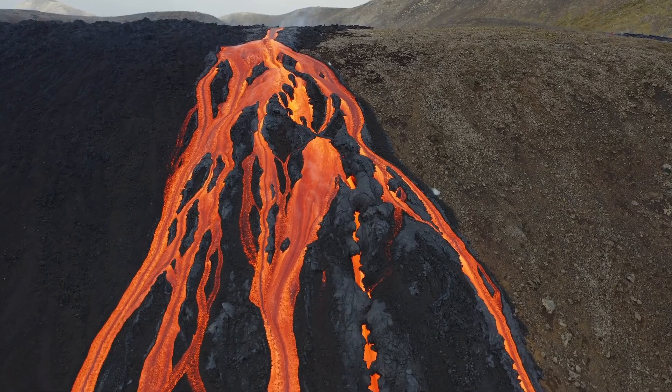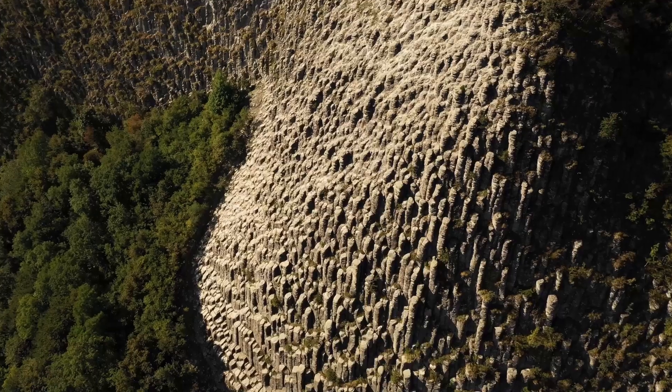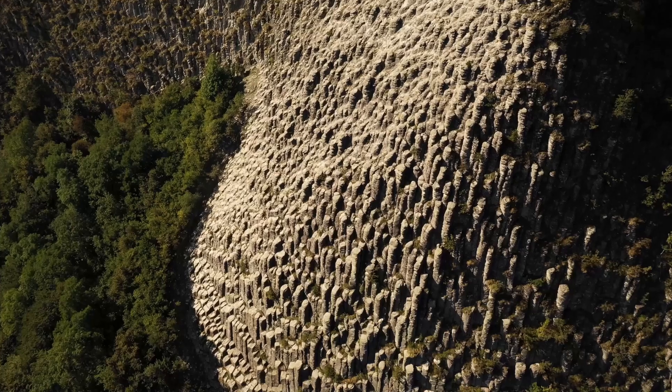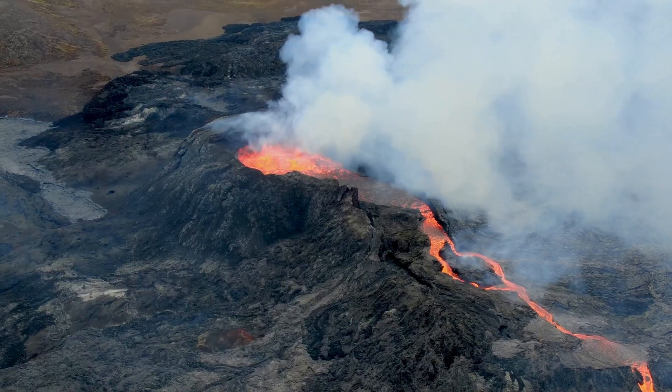Lava is still incredibly hot, and it can flow like a fiery river down the side of a volcano. Sometimes lava cools down and hardens, creating new land. Isn't that amazing? Volcanoes are like nature's builders.